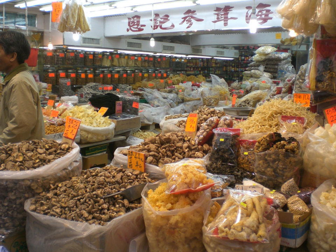Fesikh is a traditional Egyptian fish dish consisting of fermented, salted, and dried grey mullet of the Mugilidae family, a saltwater fish that lives in both the Mediterranean and the Red Seas.